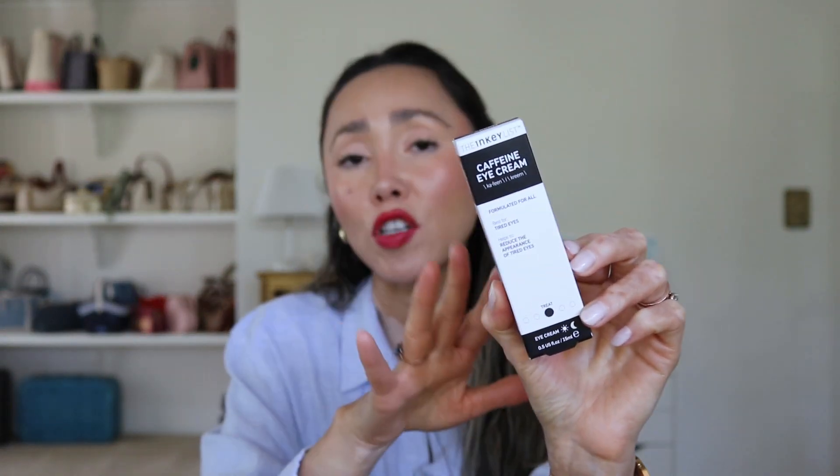Now let's get into my daytime skincare products. The first one is a long-time repurchase: the INKEY List caffeine eye cream. I love this product. I suffer from under eye bags — my under eyes get really puffy, which is just genetics. I did get them removed surgically about two years ago but they're still a little puffy. I use this every single morning as my eye cream. It's very affordable and I do find it helps keep the puffiness more controlled.